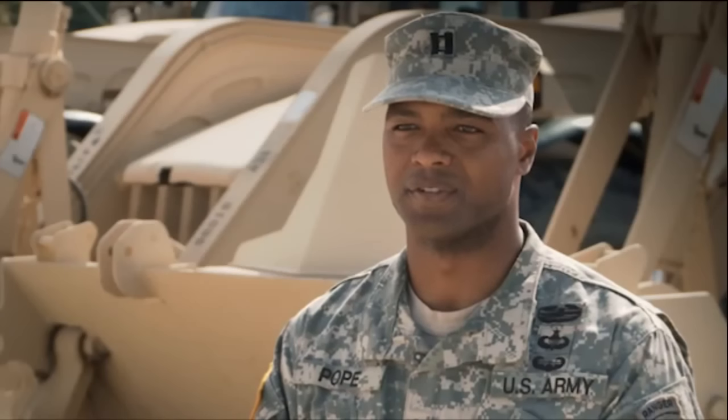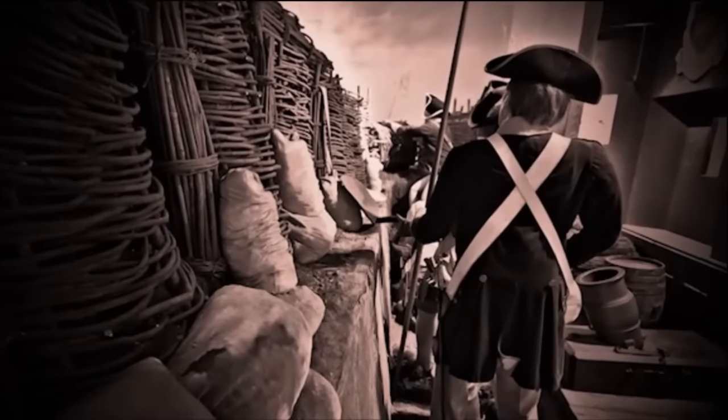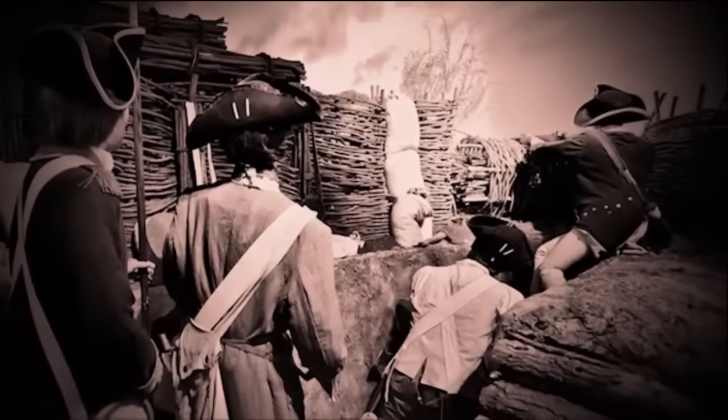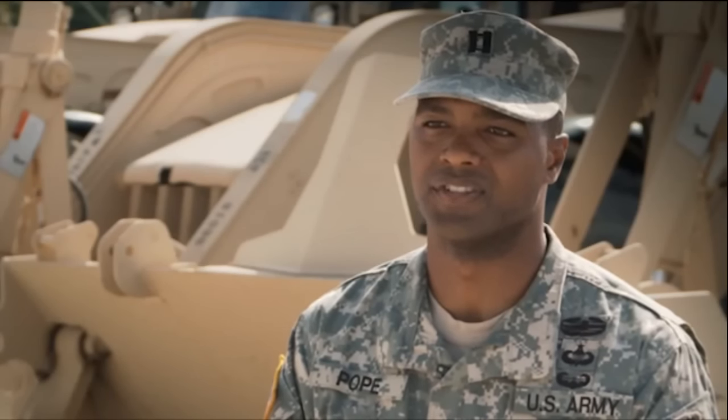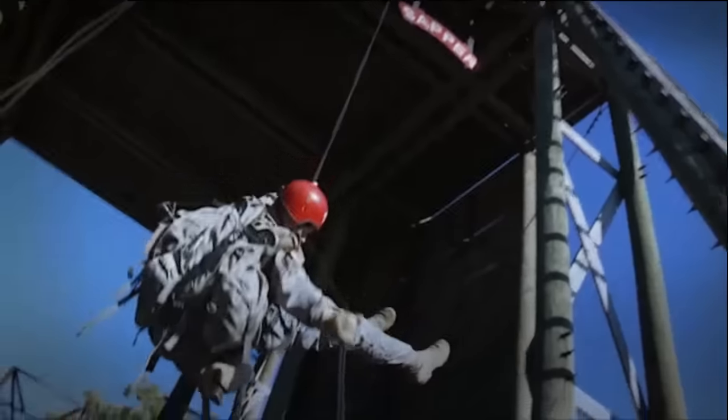My name is Major Aaron Titkow. I'm a 21 Alpha, and I have the Sapper Tab. I am Captain French Pope. I am a 21 Alpha Combat Engineer, and I have the Sapper Tab. The term Sapper comes from back in medieval times when people would dig trenches in order to get artillery close to castles to destroy those fortifications. The trenches were called Saps, and they were dug by people called Sappers — those were the first combat engineers.